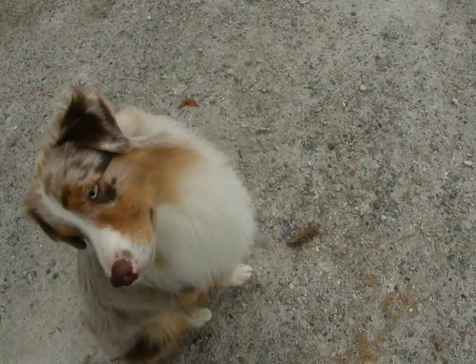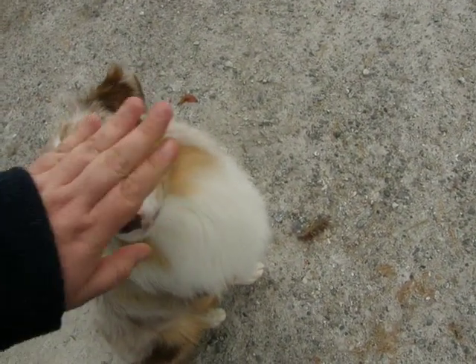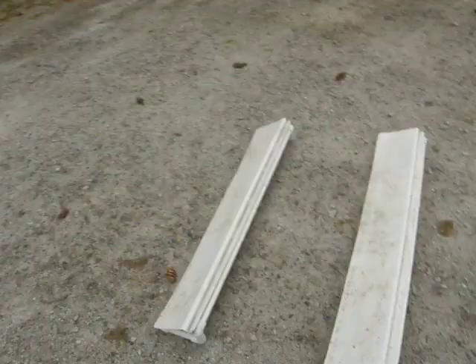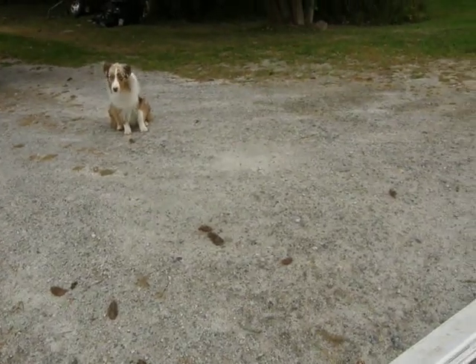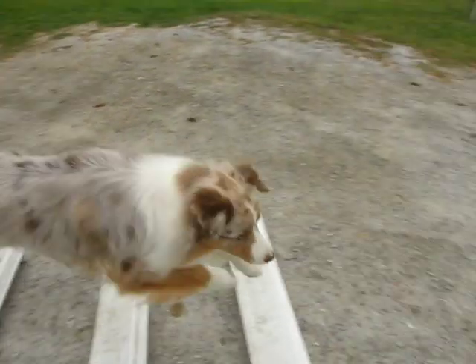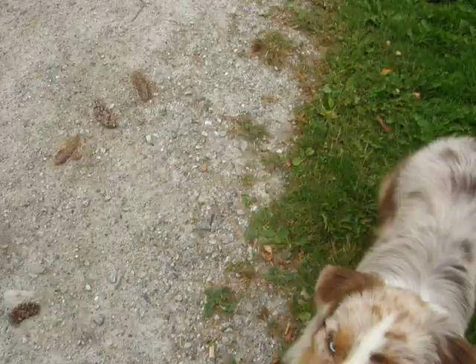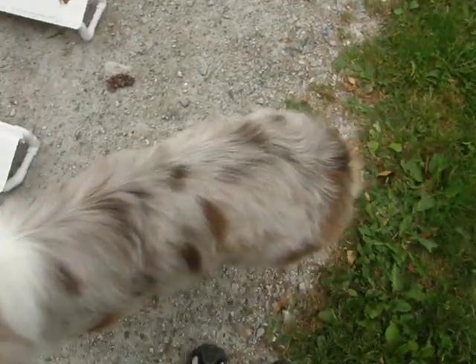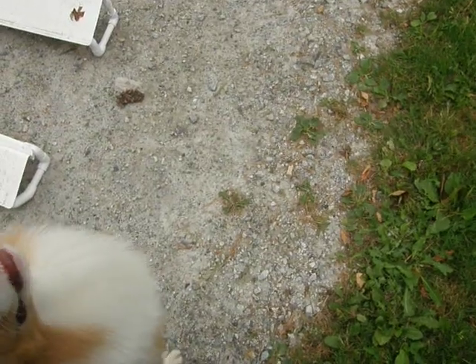Okay, first we're going to do the broad jump. Wait, catch over, finish. Good boy.